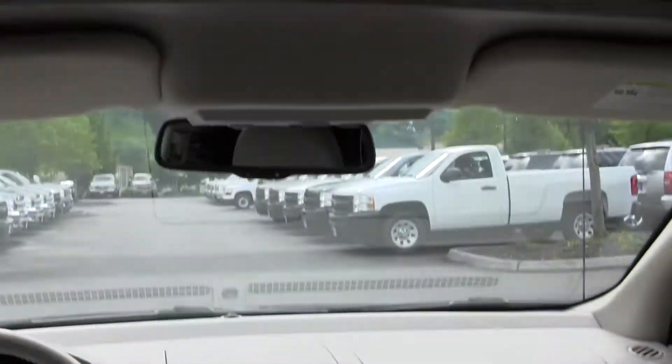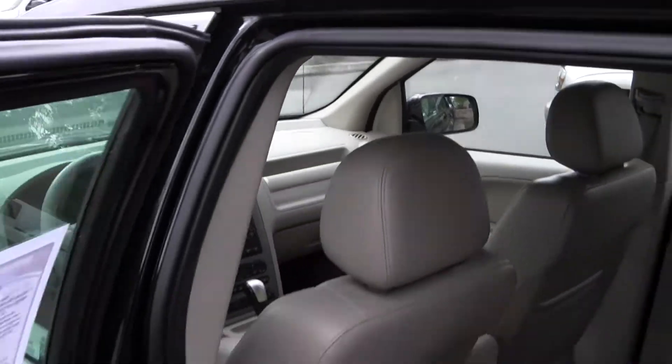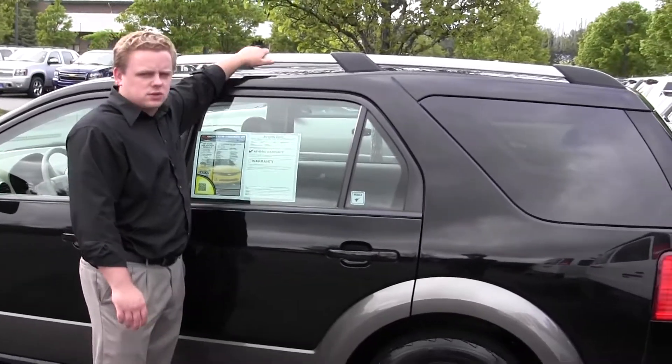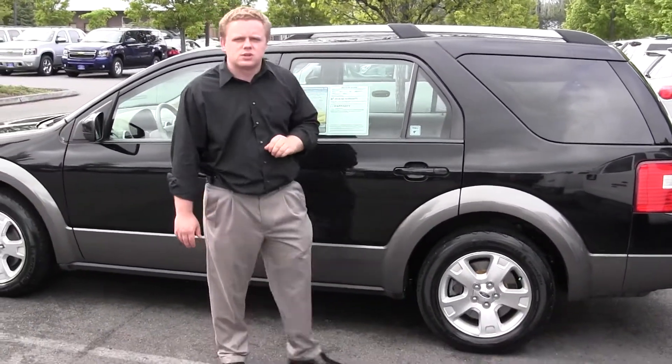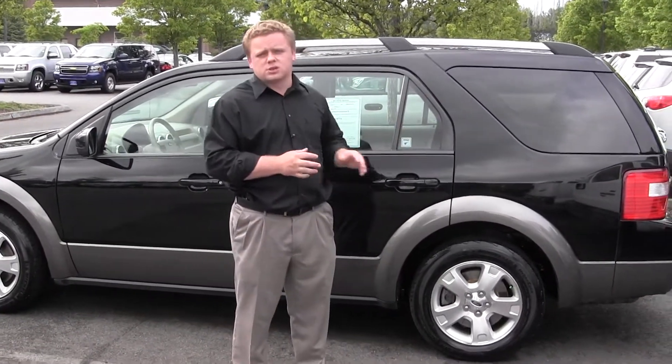Fun cars to drive too, because they have the size that you can put stuff in them but they're not big and bulky like an SUV. You'll also see the roof rack up here which gives you some more space too. Again, 2006 Ford Freestyle — fun to drive, better fuel economy than an SUV, and you still get the space.